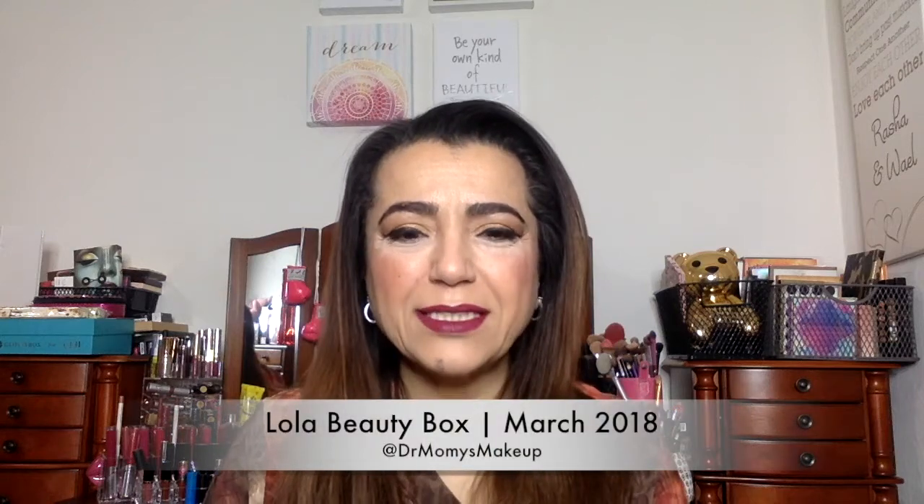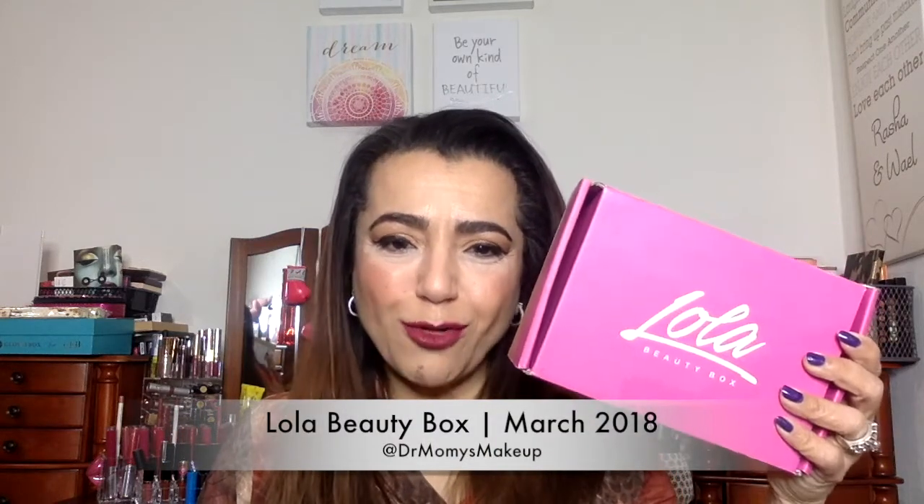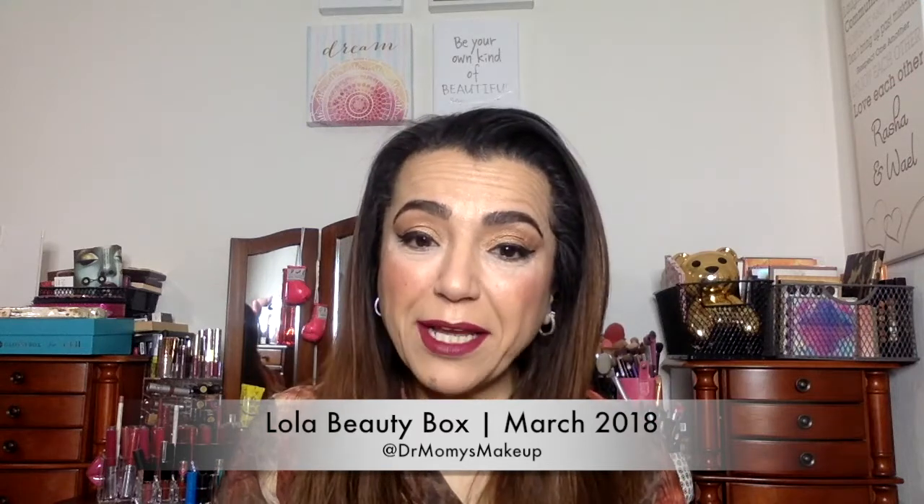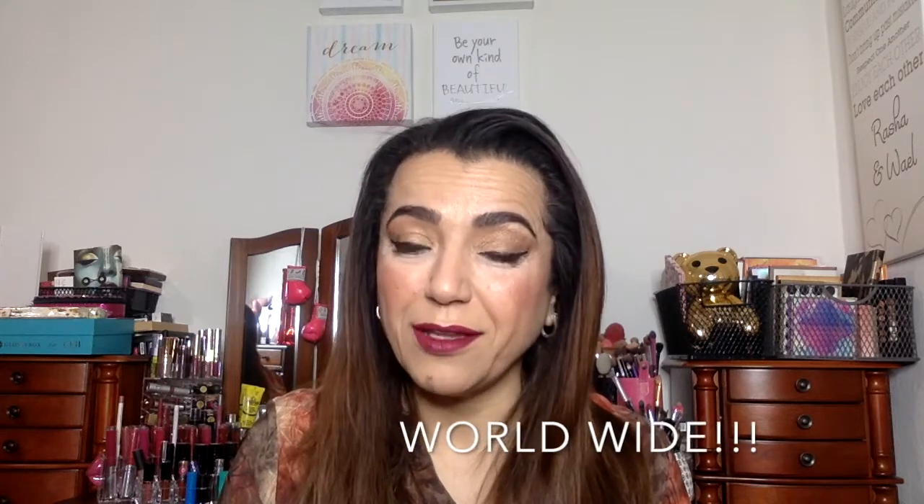Hello and welcome back to my channel. Today I have another Lola unboxing. Before I do this, don't forget to go to my giveaway video — I'll link it in the description box. I have $220 worth of beautiful makeup to give away and it's open internationally, so don't forget to join through that link I'm going to provide for you.